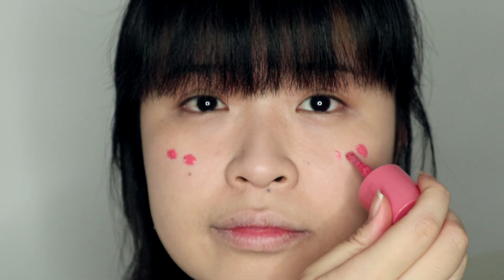With the primer, the foundation really glides easily on your face. Now I'll apply my favorite liquid blush — this is the Cleo Matte.